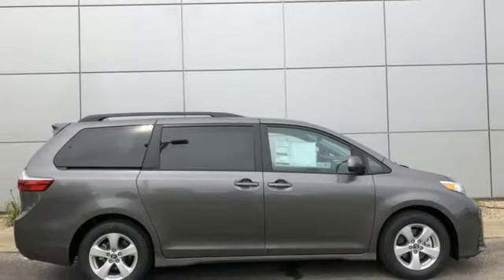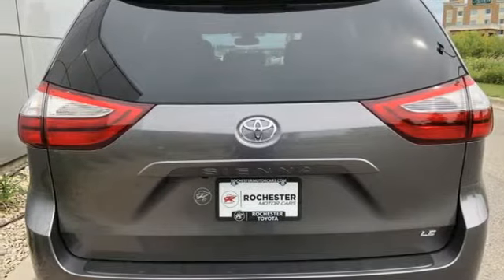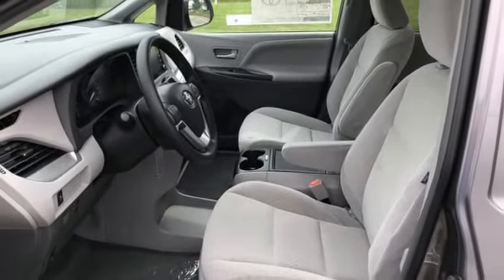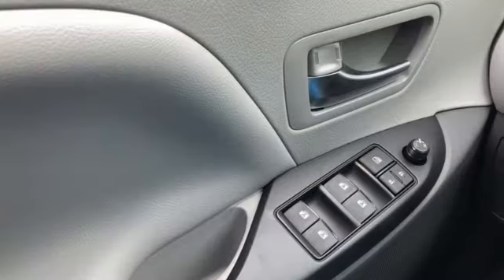It comes with Toyota Safety Sense with Pre-Collision System and Lane Departure Alert, as well as Dynamic Radar Cruise Control. You'll also get a back-up camera, touch-screen display, Bluetooth and Tri-Zone Climate Control.